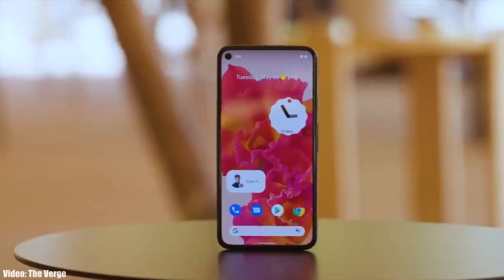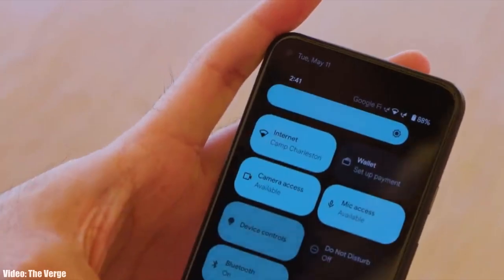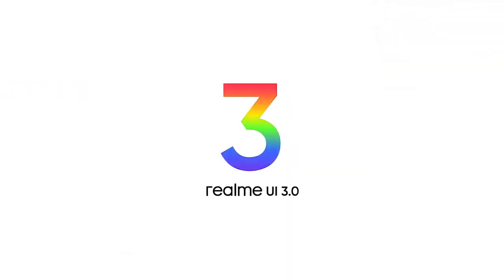This year Google added a lot of new features and visual changes to Android 12, like the new privacy indicators, bigger control toggles, some new dark mode features, and things like that. On top of Android 12 there will be a new version of Realme UI.